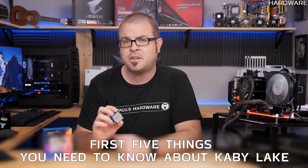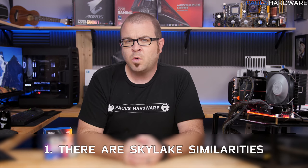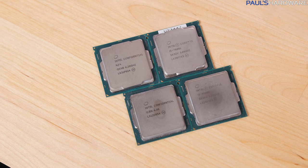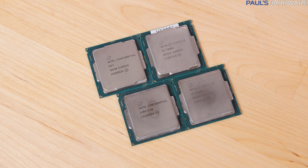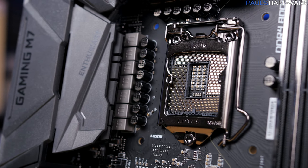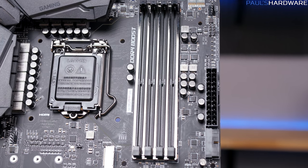Here are the first five things you need to know about Kaby Lake. Thing one is Skylake similarities. You're going to notice a lot of similarities between 6th gen Skylake and 7th gen Kaby Lake. You've still got the same CPU socket for both — LGA1151 — and they're still going to be using DDR4 memory.